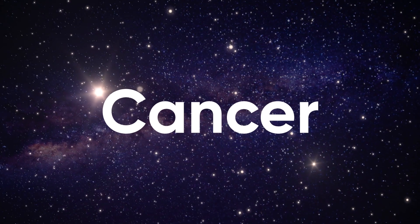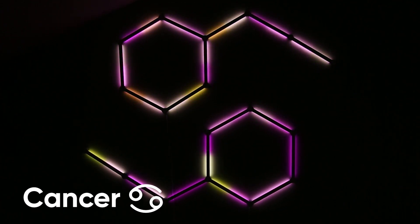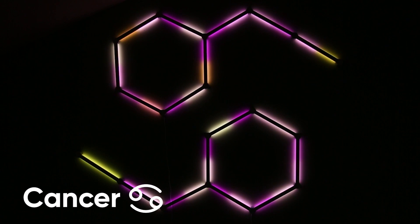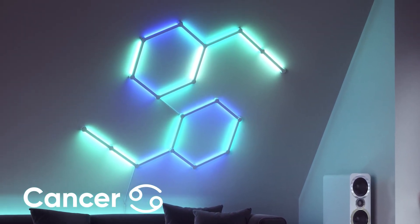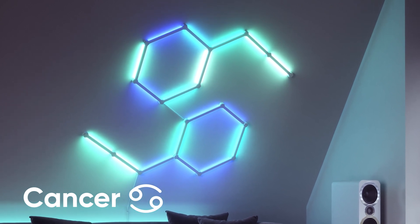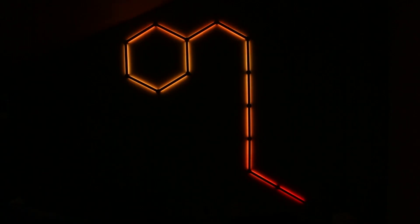Okay, two out of three isn't bad. Next we got the first of the water signs, none other than Cancer. Now we know you guys can get emotional, and we totally understand — especially after seeing this layout. If you put this setup in your room, we can confirm that using screen mirror will a hundred percent make you cry even harder at those sad movies you're gonna be binge watching.